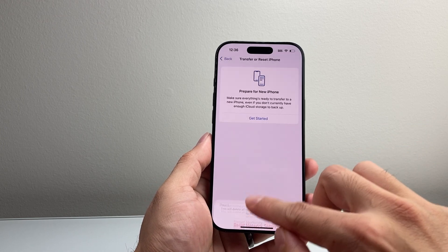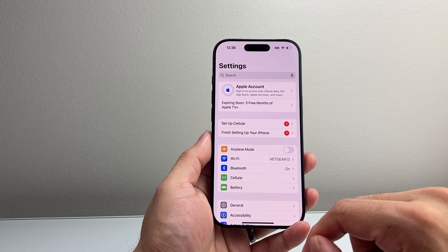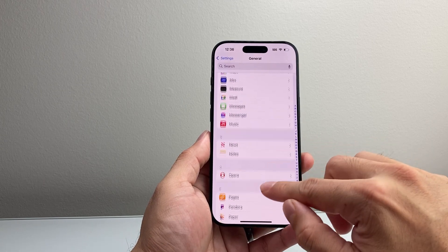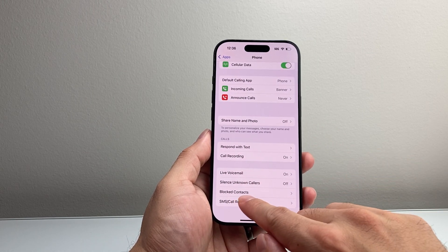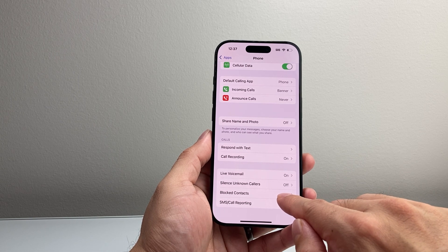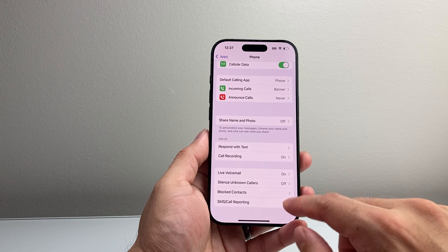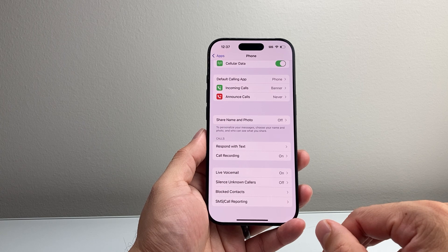After you've done that, the next thing to check is whether the person you can't call or receive calls from is in your blocked list. Go to Settings, scroll all the way down to Apps, and find the Phone app. You're going to want to find Blocked Contacts, review that list, and unblock someone by swiping left. If you have someone blocked, of course they won't be able to call you and you can't receive a call from them, so make sure the person you're expecting a call from isn't on that list.